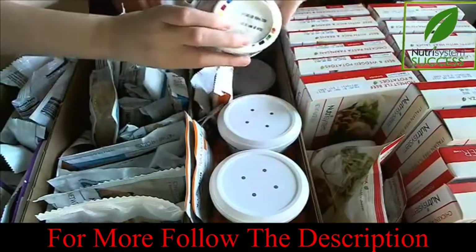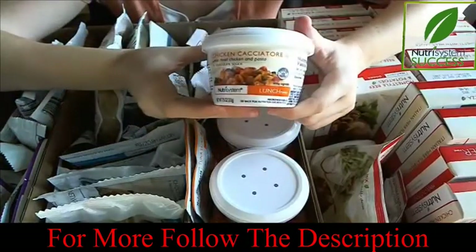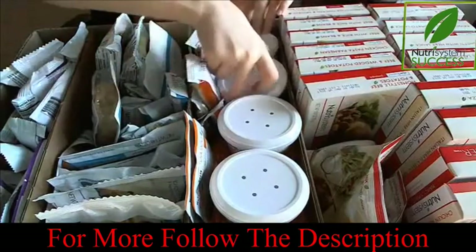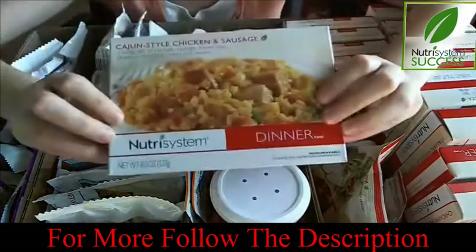Let me see this one — I think this is my new one. Chicken Cacciatore. It's a new one for me this month. I have to let you guys know in the upcoming post how these foods tasted and my thoughts on these new ones.